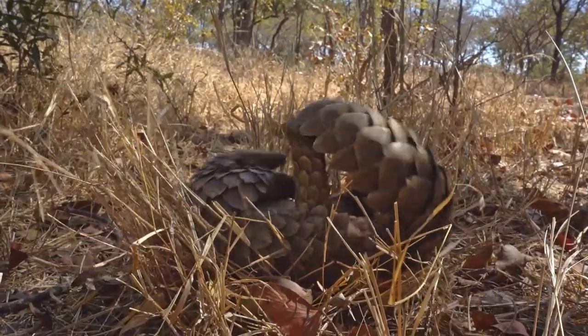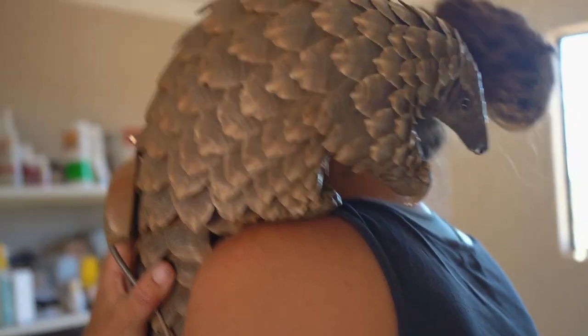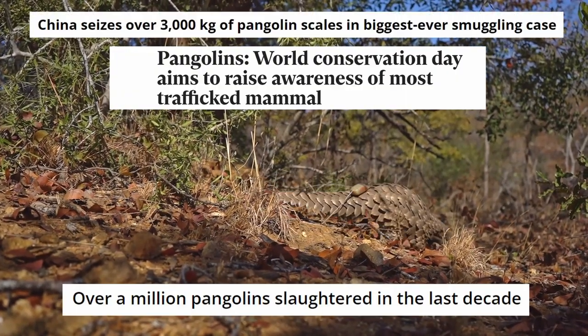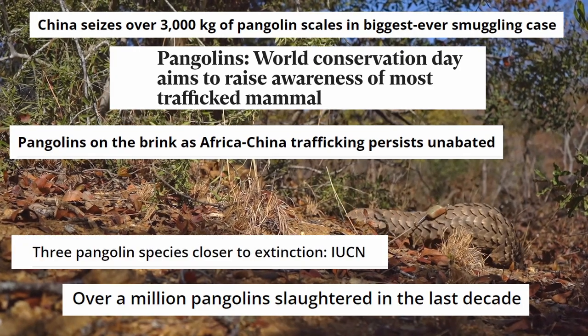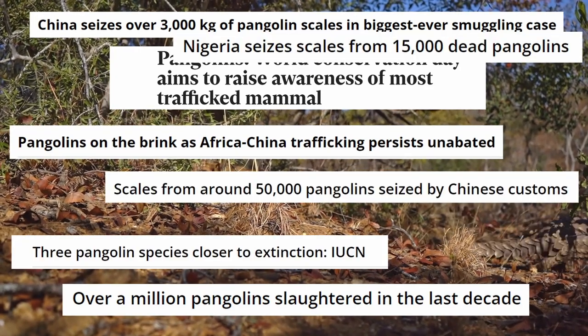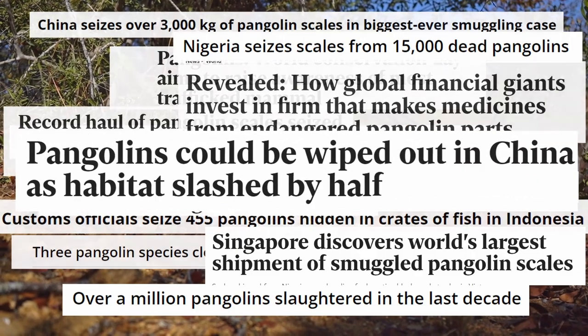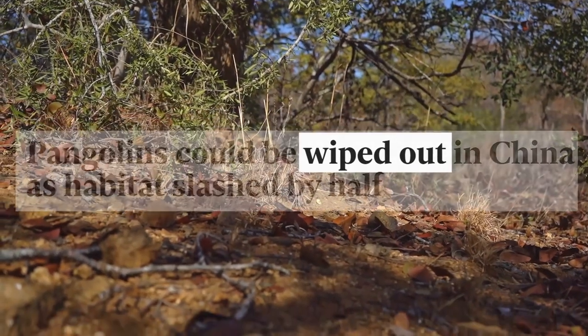They have such personalities, and they have feelings and all of these emotions. Pangolins are the most trafficked animal in the world. They're used primarily for their scales, which are nothing more than keratin. They're declining dramatically — it's literally getting to the point where there's not going to be any left in a few years.